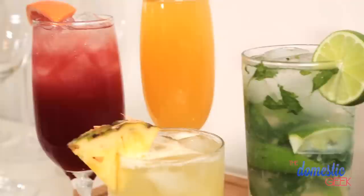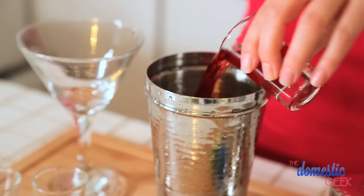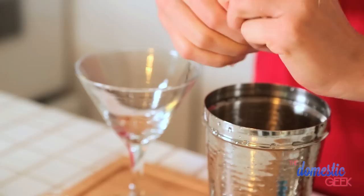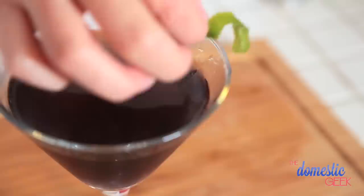Finally I'm going to show you a tasty take on a classic Cosmo. We're basically going to make it purple by replacing the triple sec with a little bit of Blue Curaçao. To a shaker with ice we are going to add an ounce and a half of vodka, then an ounce of cranberry juice and a splash of Blue Curaçao — because a little goes a long way with that blue dye. To that we are going to add the juice of half a lime. You really need that sour at the end of all that sweet.